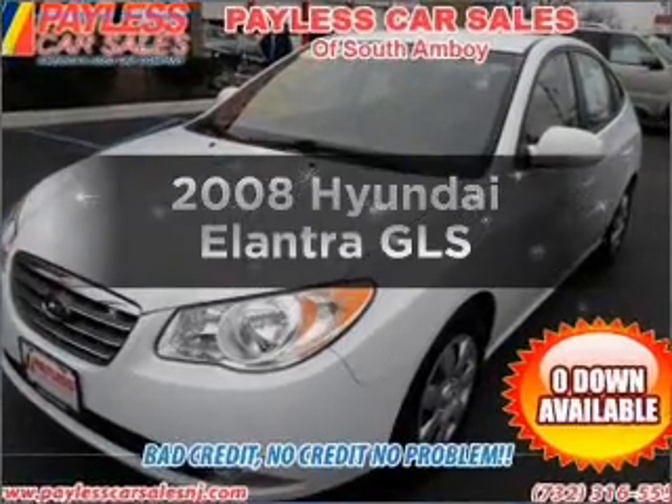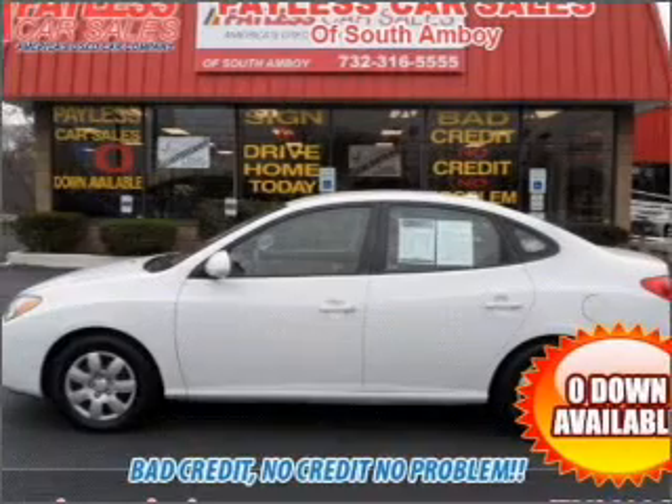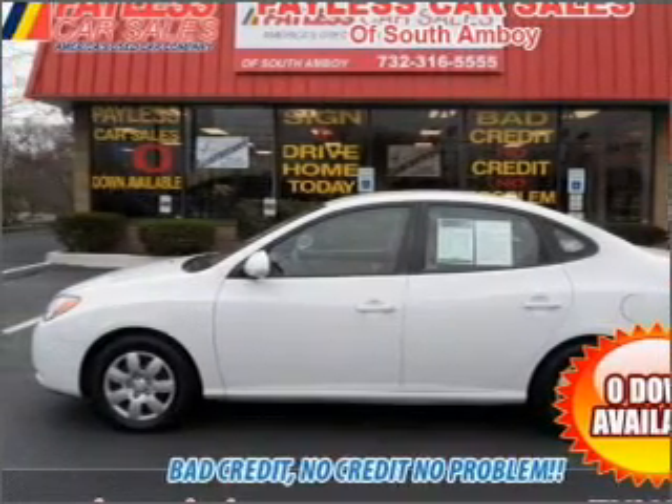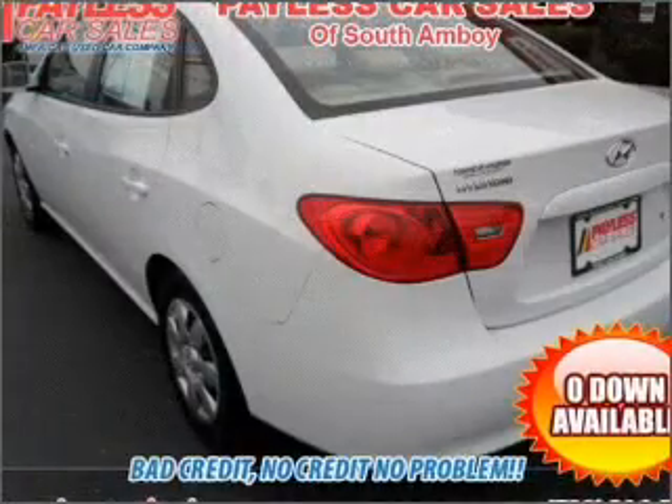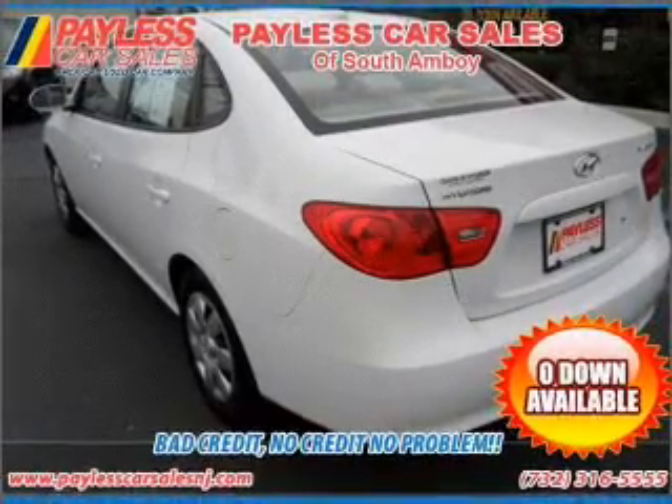Presenting the 2008 Hyundai Elantra. Travel the roads in style and comfort in this great vehicle, with an efficient four-cylinder engine connected to a smooth shifting automatic transmission. Premium wheels give a more luxurious look.